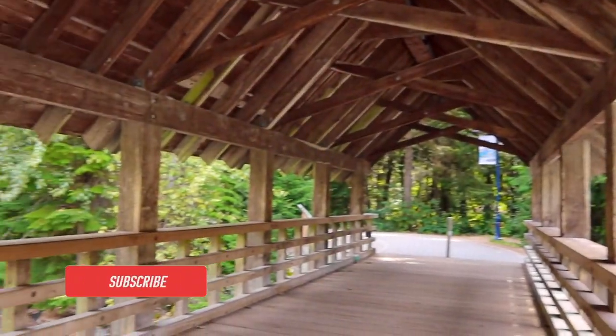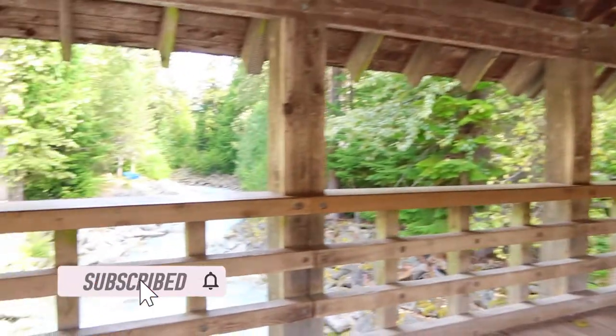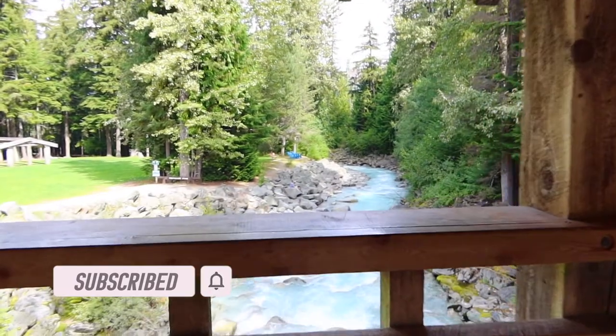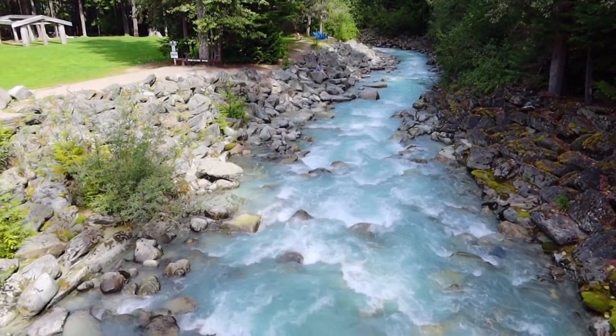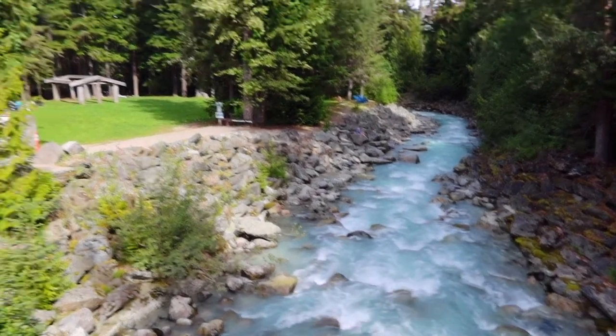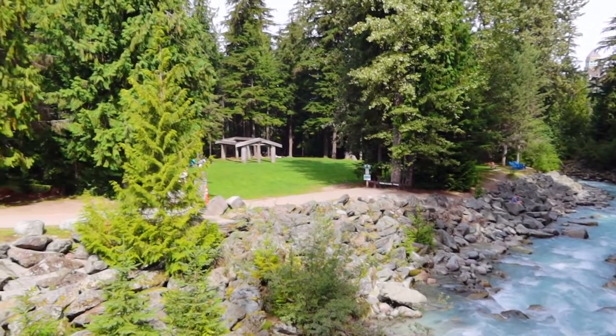Here on my channel I create travel vlogs and release them every Sunday, so please be sure to subscribe by hitting the subscribe button down below — it does help support my channel. Also if you enjoyed this video please give it a thumbs up. Thanks again for watching, see you again next week.